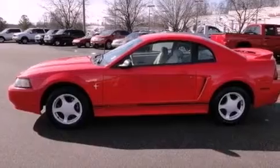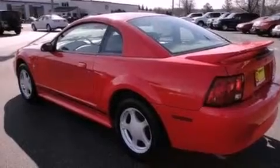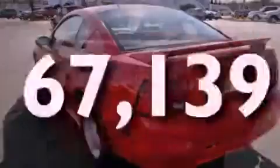Features include aluminum wheels, air conditioning, a keyless entry system, the Securilock anti-theft system, a passenger side vanity mirror, tinted glass, and this vehicle has less than 68,000 miles.